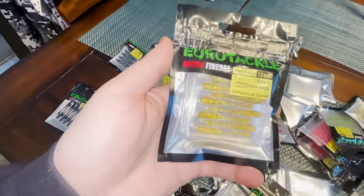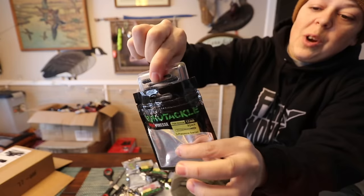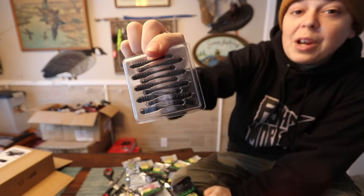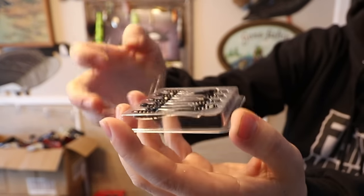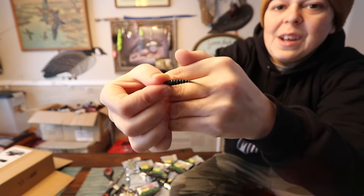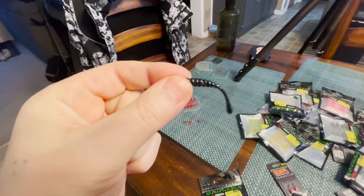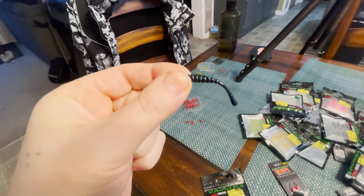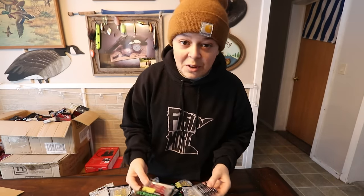Let me take the first pack out of its package — can we just admire the packaging? That looks good. Right there: FNM Minnow. Every Fishing More Minnow and every bait by Euro Tackle comes with a nice little plastic divider to make sure every individual bait stays nice and perfect. And there she is — the first official glimpse of the Fishing More Minnow. That tail is just out of control. I've been working on this bait for a year, year and a half, and I am just ecstatic.